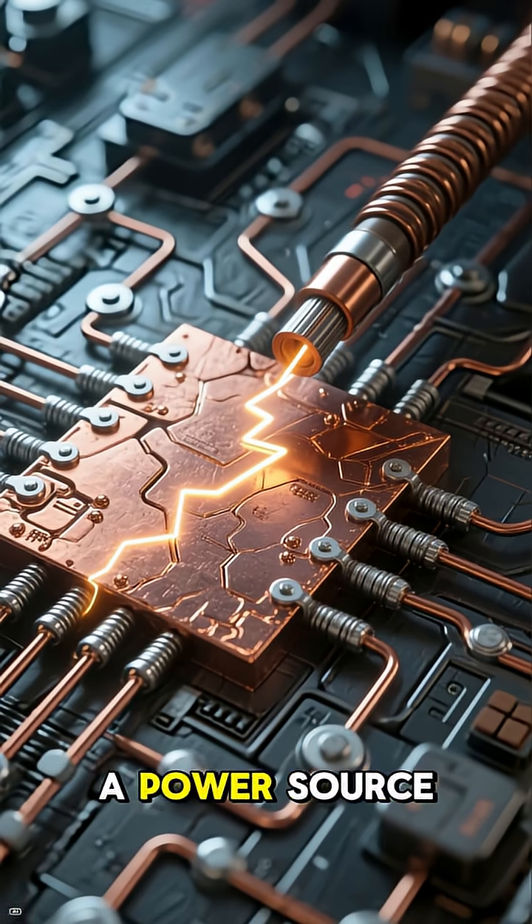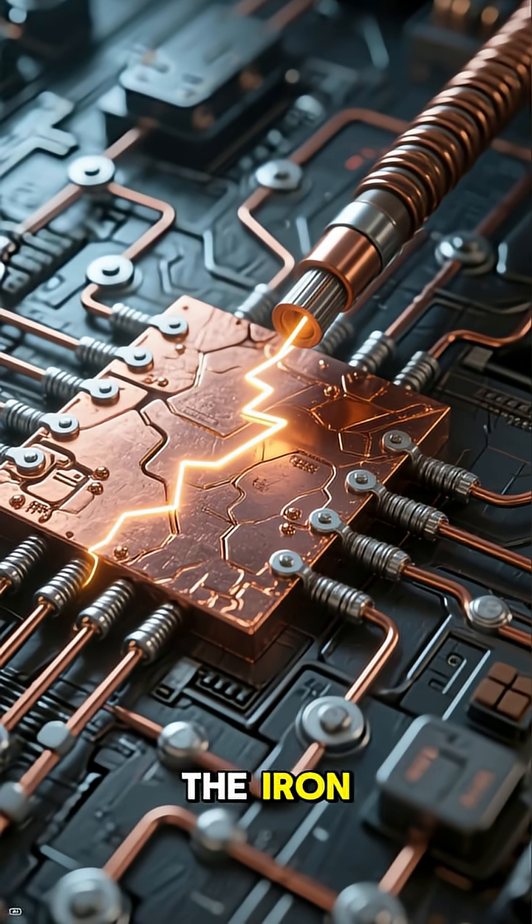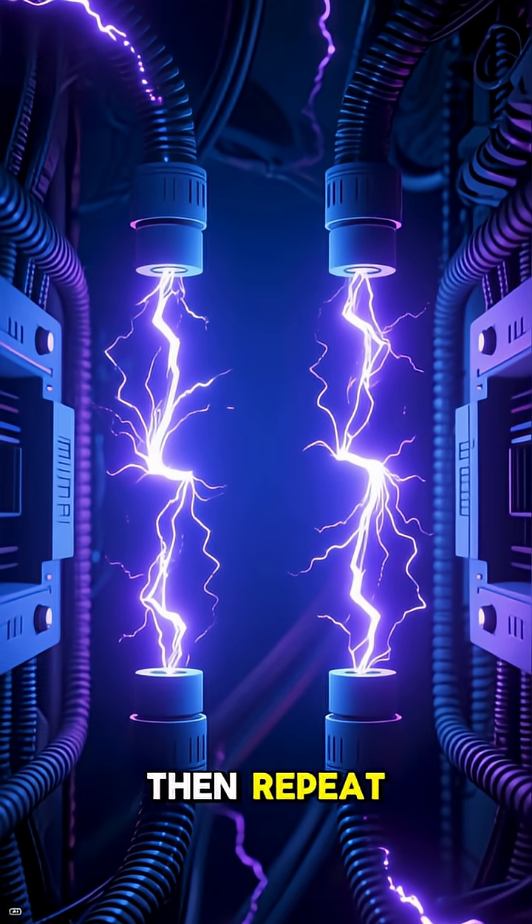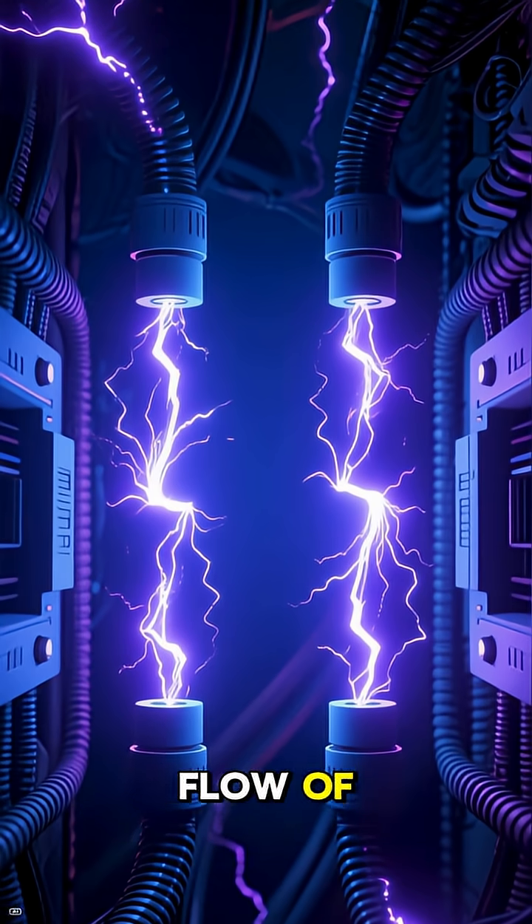When connected to a power source, a current would flow from the copper to the iron, creating a thin layer of iron oxide on the copper. This process would then repeat, creating a continuous flow of electricity.